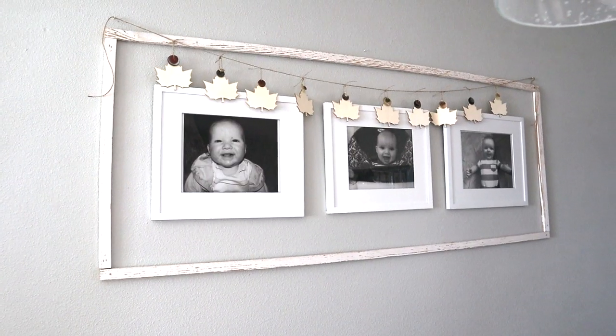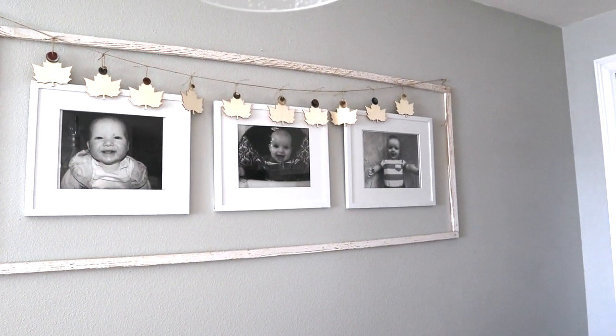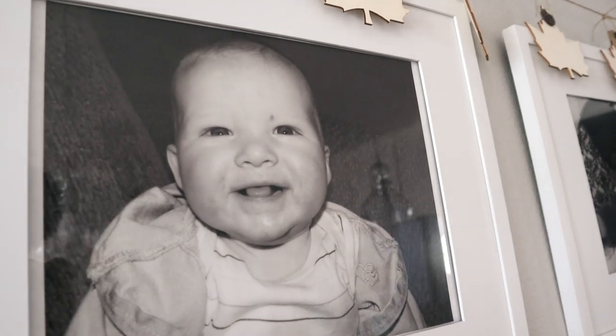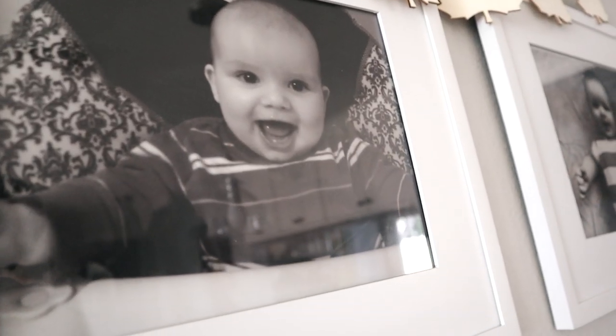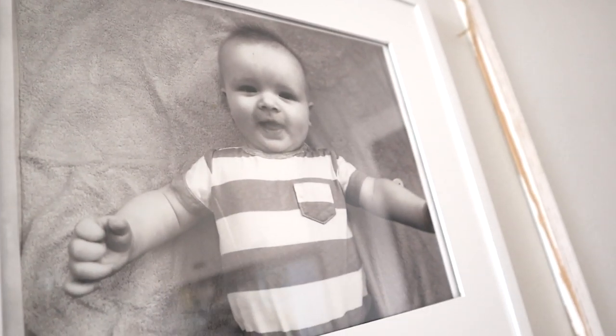I also have pictures of my children in our dining space — they're each six months old in these pictures, and they love to look at them and talk about their differences and similarities when they were babies. It's a very meaningful thing for us to have displayed in such a prominent place in our home.